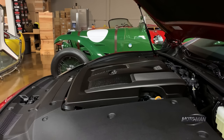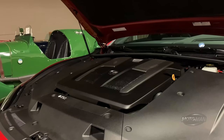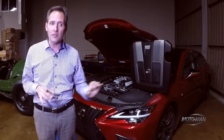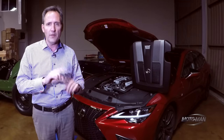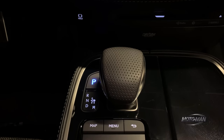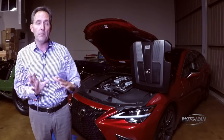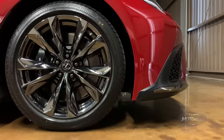The engine that really hasn't changed — it's the same 3.5 twin-turbo V6, 416 horsepower, 442 pound-feet of torque. The thing they have changed is they've optimized the combustion cycle. Then there's the transmission that also hasn't changed: 10-speed torque-converter automatic. However, they have changed the transmission logic, which does contribute to fuel economy — 18 city, 29 highway, 22 combined.